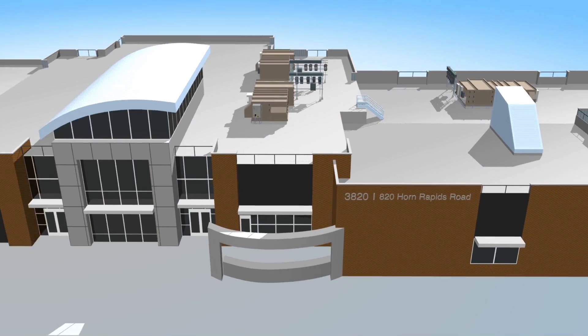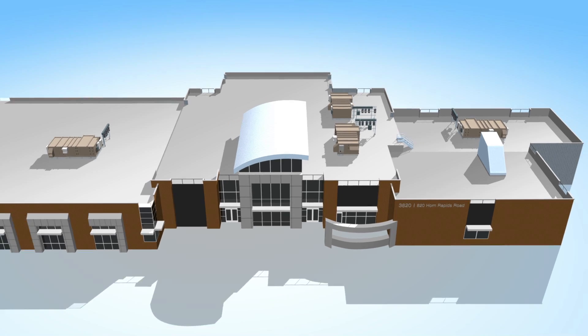At Pacific Northwest National Laboratory, we're developing a testbed for control of buildings' interactions with the grid — an important step towards helping buildings achieve their potential for reducing energy use and improving the management of the nation's power systems. This unique resource will help the Department of Energy achieve its mission of reducing buildings' energy use by 50% by 2030.